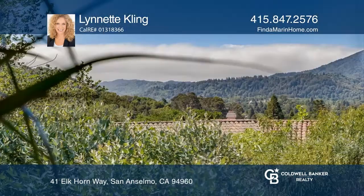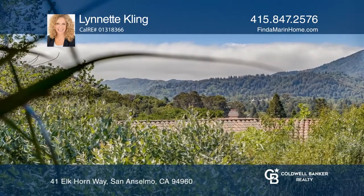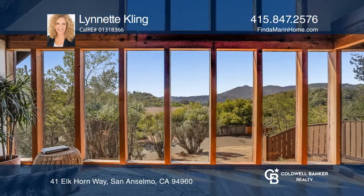Recent upgrades include newer paint, carpeting, tile, and refinished hardwood floors. Make yourself at home by scheduling a tour with Lynette Kling.